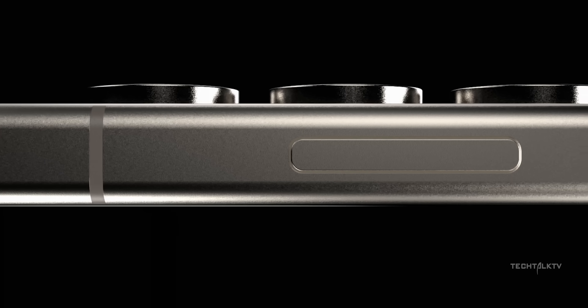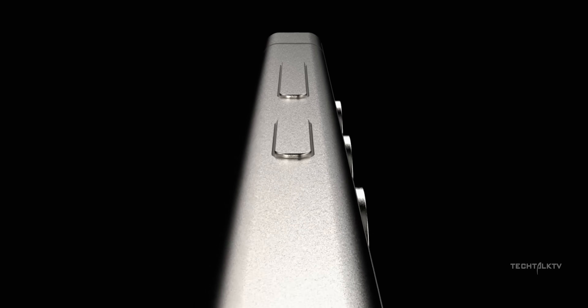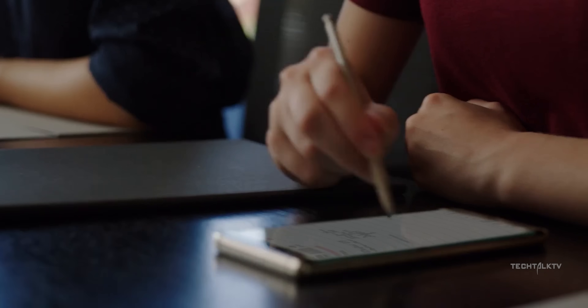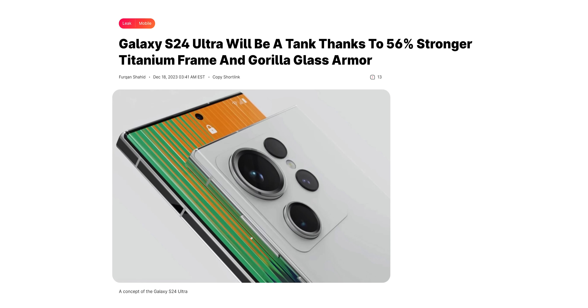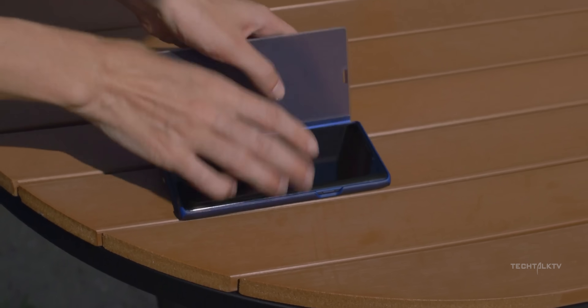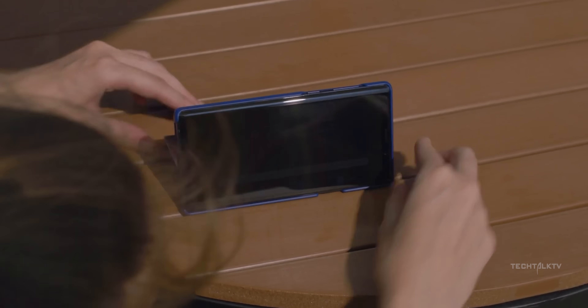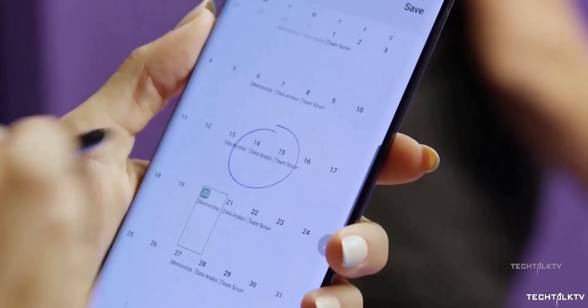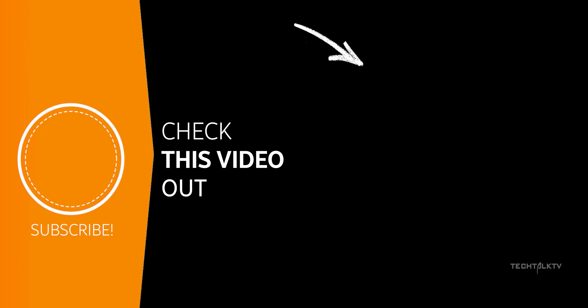Also, if you're wondering how much of an improvement the titanium frame will make on the S24 Ultra's structural integrity compared to the S23 Ultra — the answer is 56%. The titanium that Samsung is using is 56% more durable than the aluminum used in previous Ultra phones. So coupled with the new Gorilla Glass Armor, the S24 Ultra will be the strongest mainstream smartphone out there. To see a closer look at the S24 Ultra along with tons of other information about the phone, click here and I'll see you there.